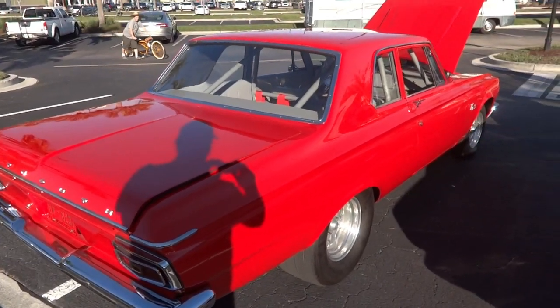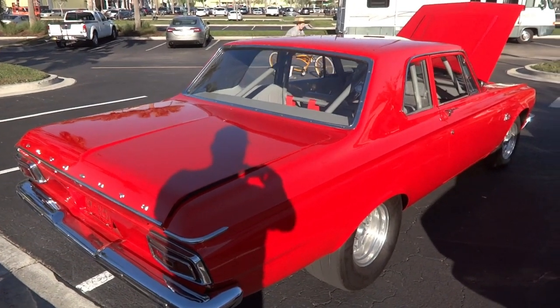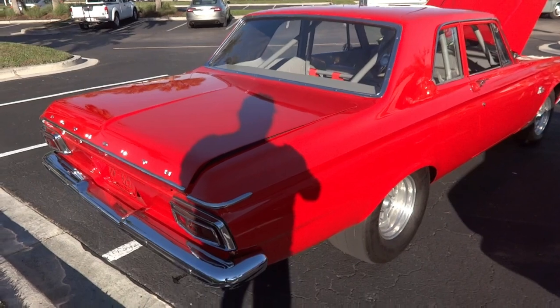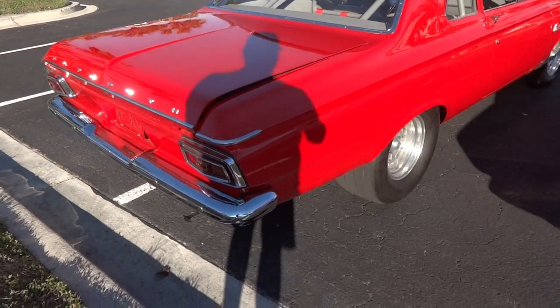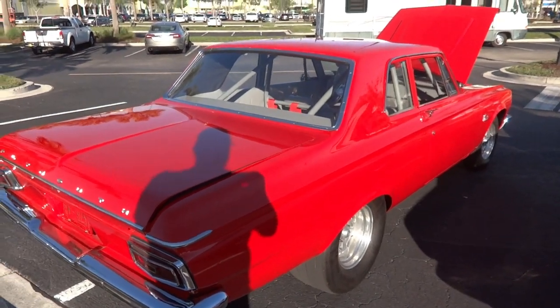I've got my shadow in there, but when you're not around the music, you've got to do what you've got to do. It's got wide slicks on the back — maybe street slicks. Nice looking car.